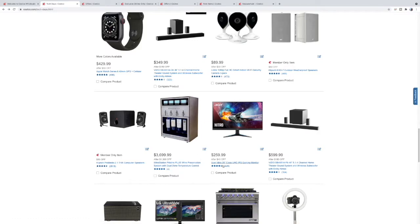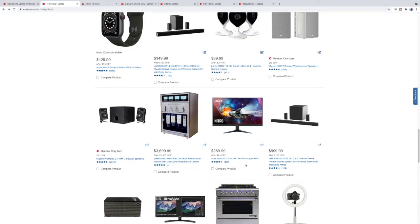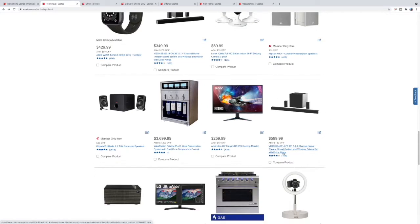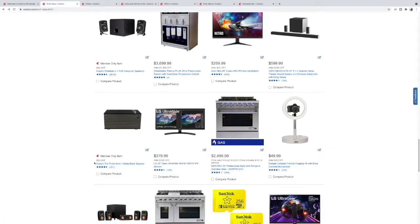Here you have the 28-inch gaming monitor for $259 — not bad at all. $599 gets you this 46-inch Vizio soundbar — same Atmos setup, bigger subwoofer, bigger bar. The surrounds are probably the same on these two but everything else is upgraded for sure.